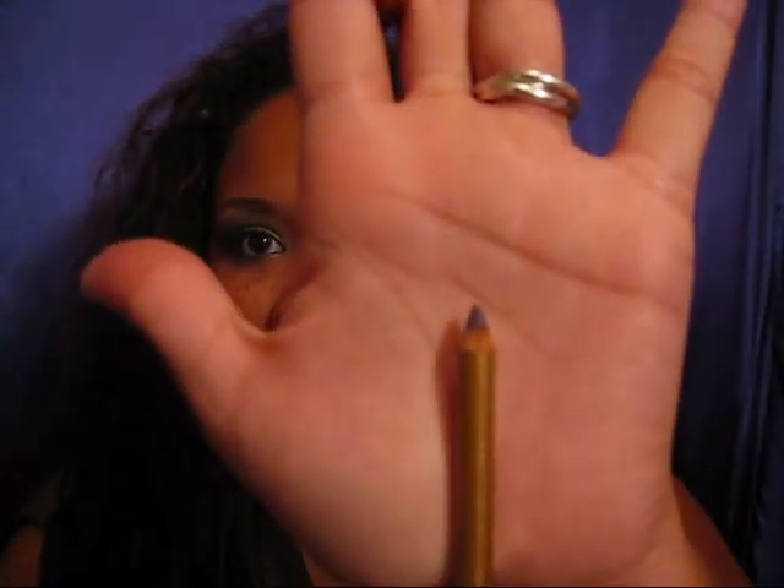The next one is called Parisian Plum and this is what it looks like — a nice purple. That one's not quite as creamy and it looks kind of brown, not a very vibrant purple. But it's pretty soft.